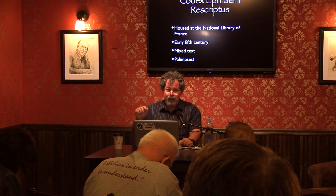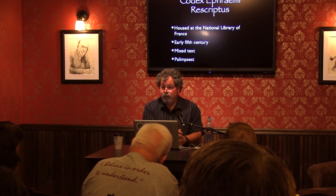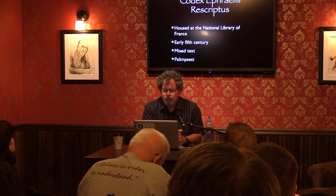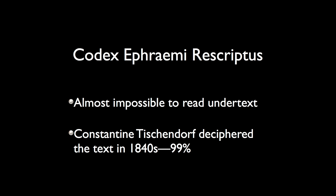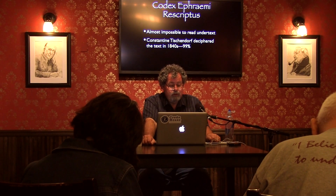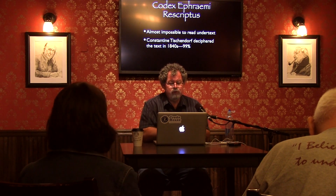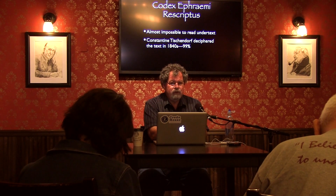Only one of those four has a complete New Testament still in it. It was difficult — almost impossible — to read the undertext of this palimpsest. But Konstantin Tischendorf deciphered this text in the 1840s. He came to the Bibliothèque Nationale in 1841 as a young man of 26. Nobody could read very much of the text. Tischendorf spent two years deciphering it — two years of his life reading 200 leaves and writing them out. His eyesight and patience were absolutely amazing.